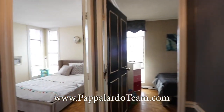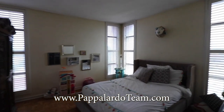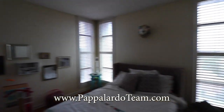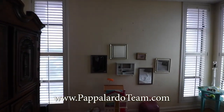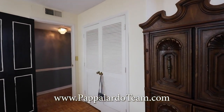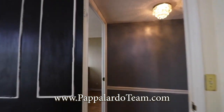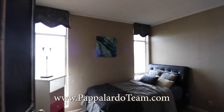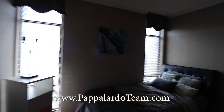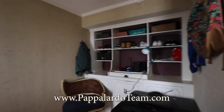Then we have the second bedroom — lots of natural light in here, with three or four windows, very nice. Here's your closet space. We have one more: the third bedroom has two big windows and the best thing of all — some lovely built-ins.